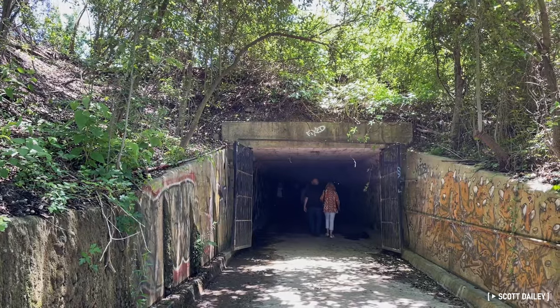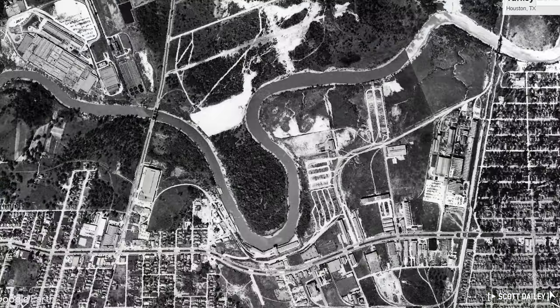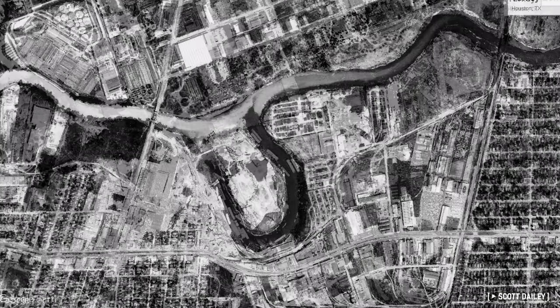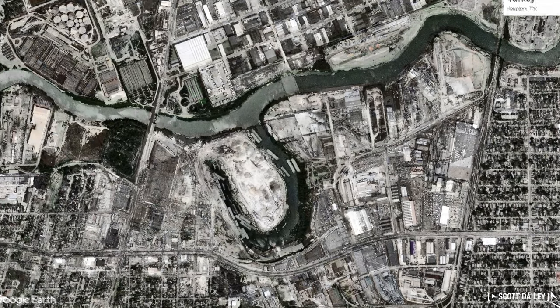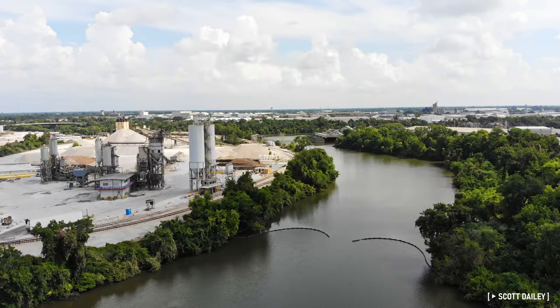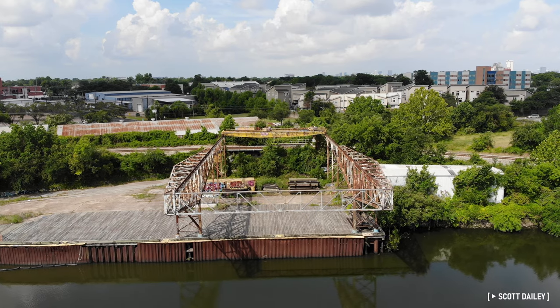A hundred years ago, this was directly on the shore of Buffalo Bayou. The oxbow inlet you see today was man-made, created by cutting through a bend in the bayou's path and connecting the resulting island via land bridge. For over a hundred years, this inlet was at the center of Houston's ship channel and industrial East End. The center of Houston's ship channel has shifted further and further east since nearly the founding of the city.